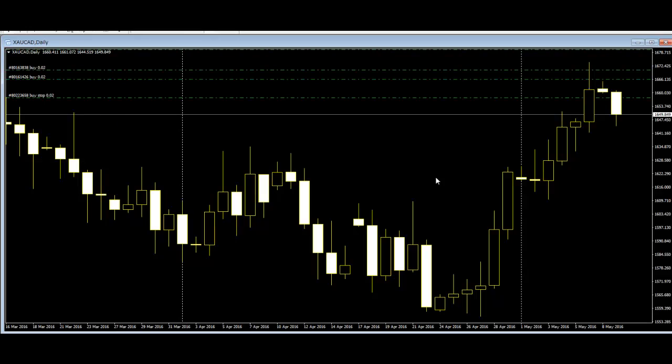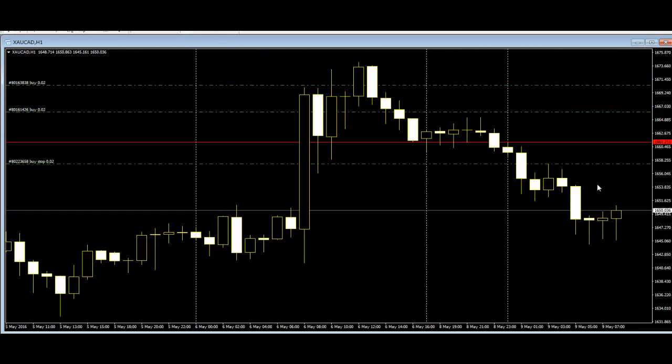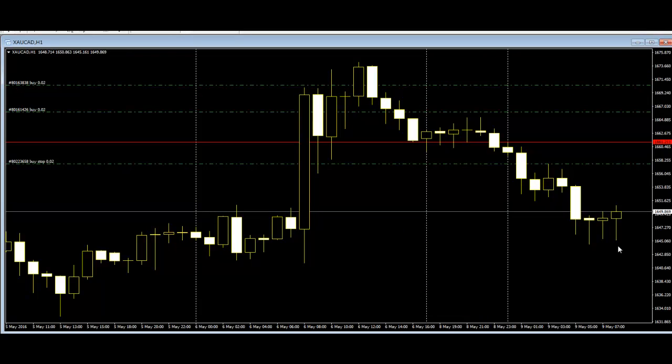Here is the daily chart — a bearish candle appears here. Place the stop loss at the high, go to the one-hour chart, and sell. This is a very good trade. I recommend it.